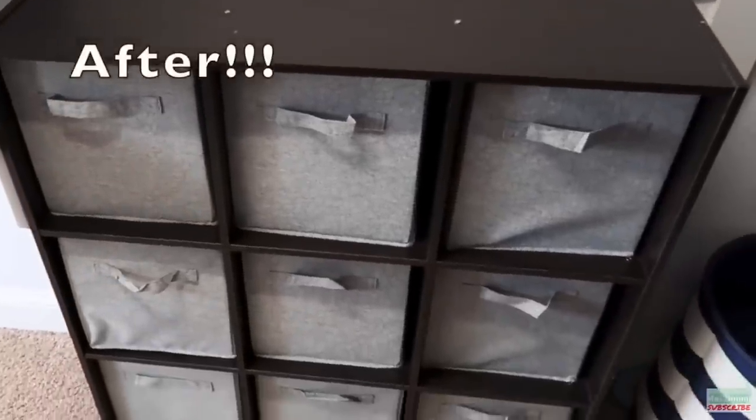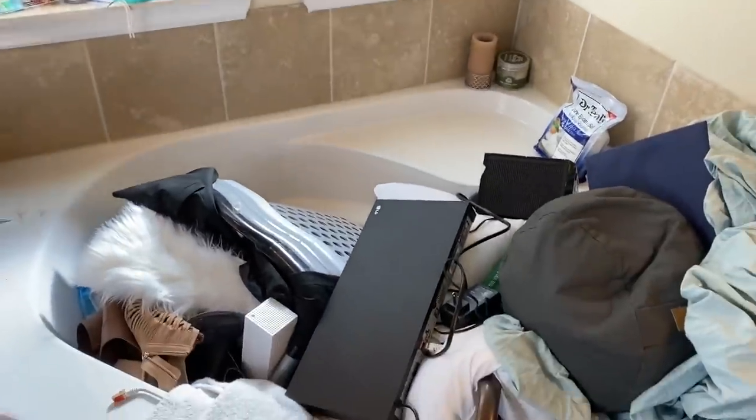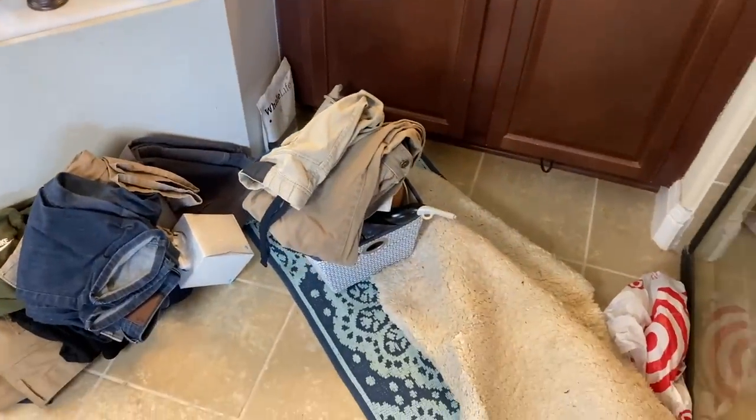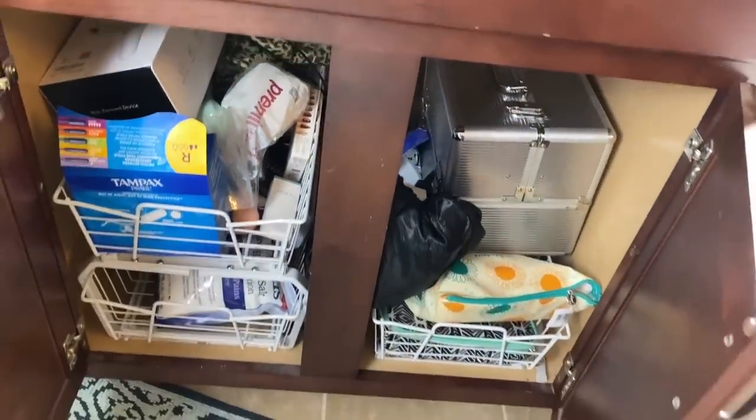Now I have no more clothes to declutter, so we're moving through the categories. The next category according to KonMari is books, but I don't really read — I mostly listen to podcasts or watch Netflix. My kids have books but I want them to read, so I'm making them keep all their books. Next is paper, but I'm not going to declutter bills on YouTube. So the next category is komono, or miscellaneous items, which describes exactly what's going on in my bathroom.